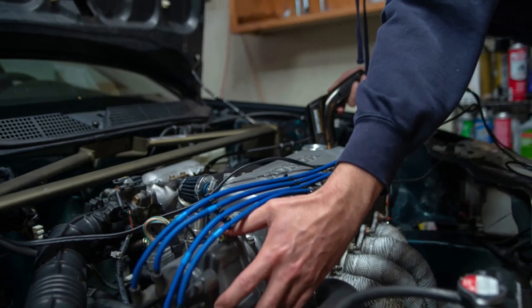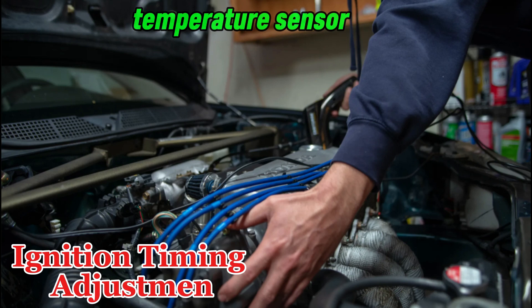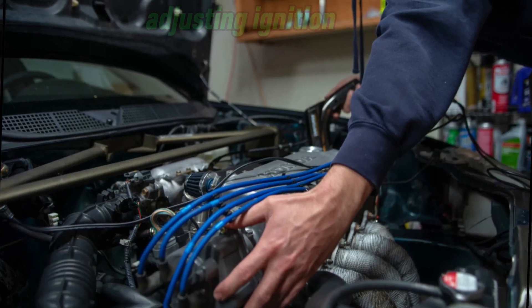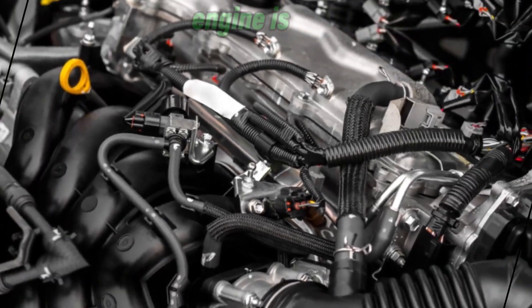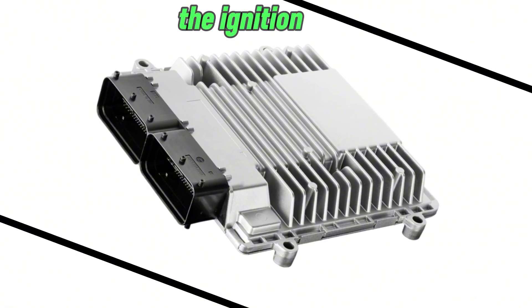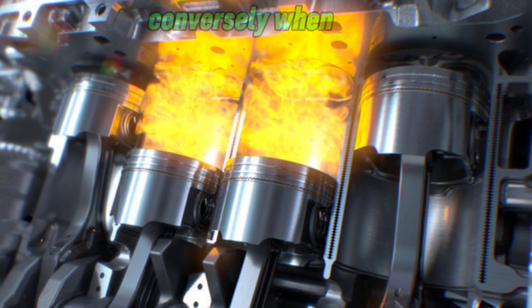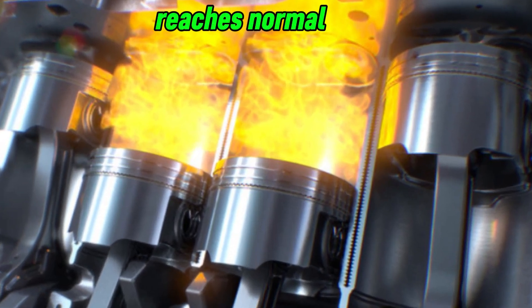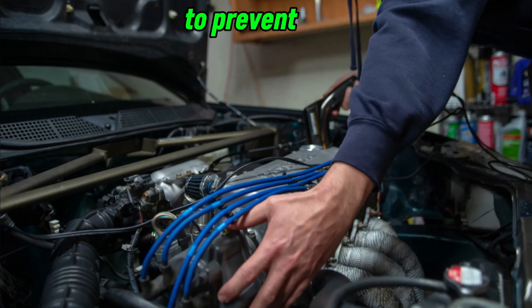Number 3: Ignition Timing Adjustment. The CTS plays a role in adjusting ignition timing based on engine temperature. When the engine is cold, combustion takes longer, requiring the ECU to slightly advance the ignition timing for efficient burning of the air-fuel mixture. When the engine reaches normal operating temperature, the ignition timing is adjusted accordingly to prevent knocking or pinging.